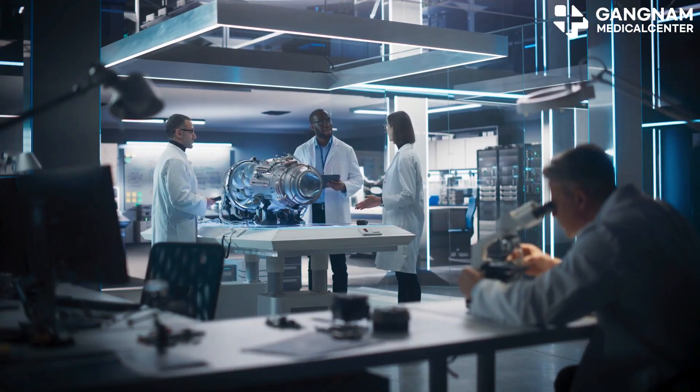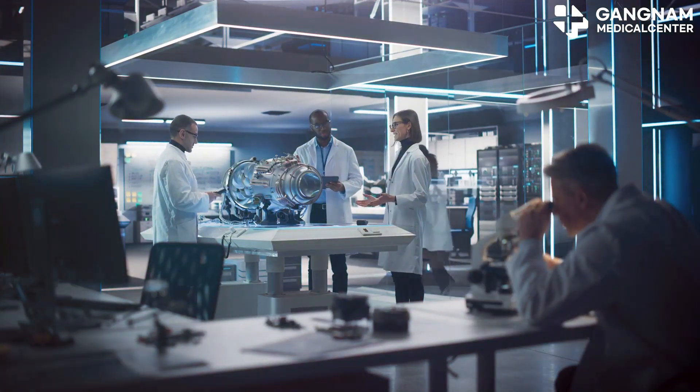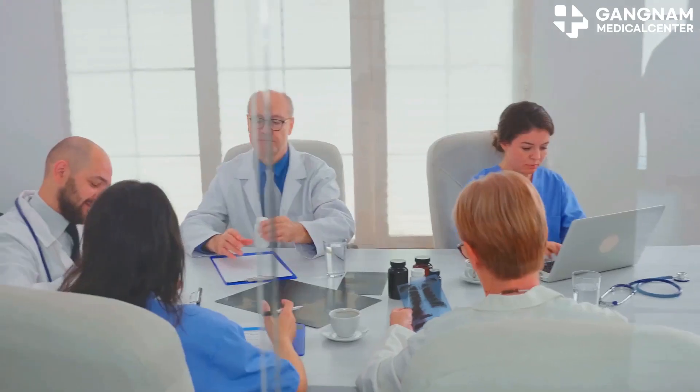Today, I'm diving into some revolutionary anti-cancer technologies that are changing the game. If you or a loved one is battling cancer, these innovations are definitely worth knowing about. Let's get started.